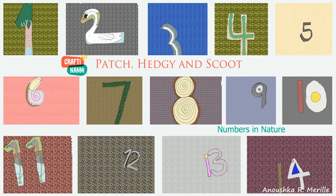Today's story is Patch, Hedgy and Scoot: Numbers in Nature by Anushka R. Merrill.